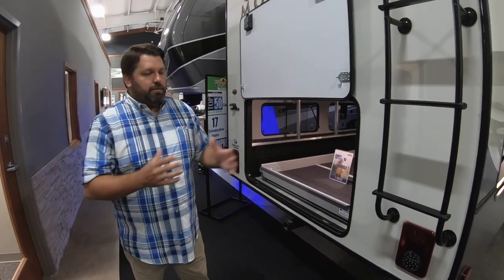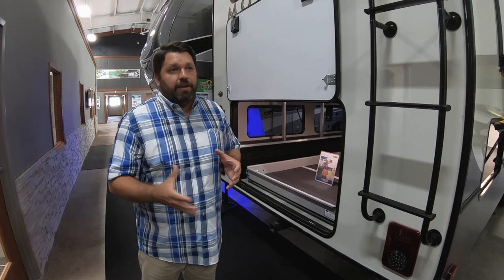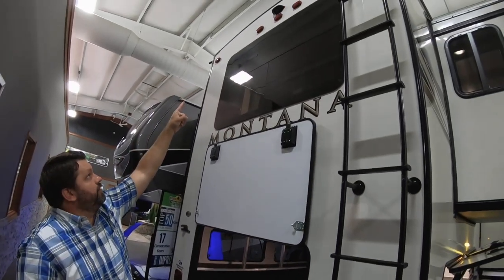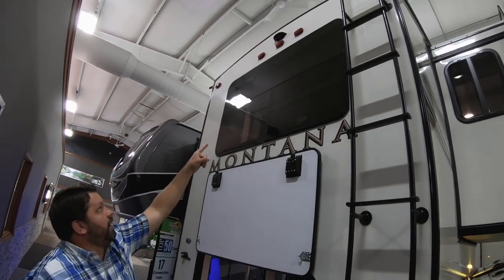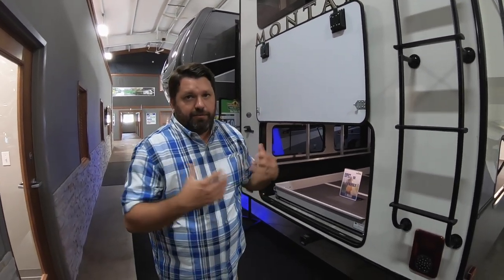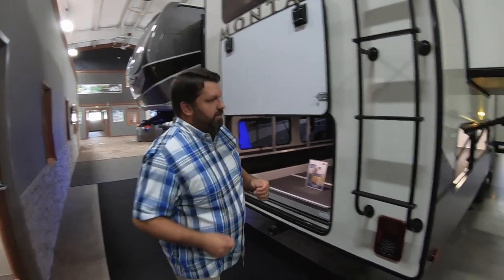Plus, it's very handy when we're backing into a dark campsite, especially if you install a rear view camera. This 5th wheel is pre-wired for the Furion observation camera, which you can buy from your local dealer. Or, if you upgrade to the Legacy Edition package, that will be fully installed with side cameras. So let's move along to the side of the coach.